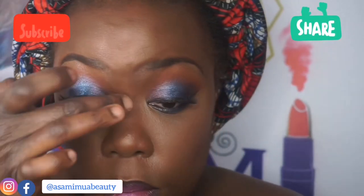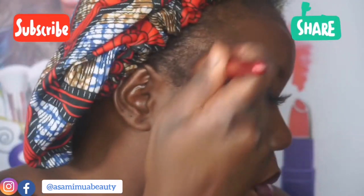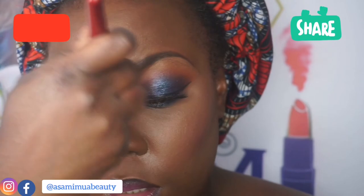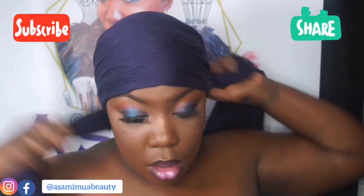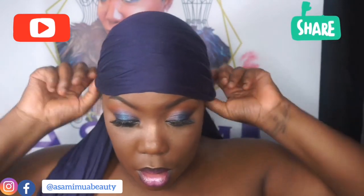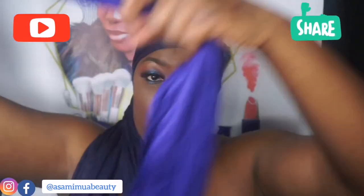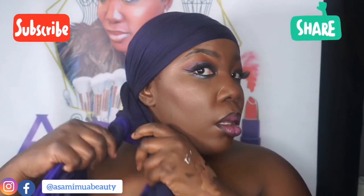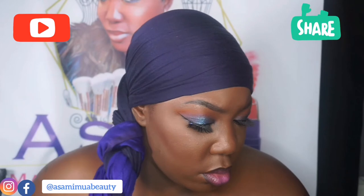Then I used the Juvia's Place Heroin 2 highlighter — I love the red, pinky-goldy tones in it, it just makes your skin look moisturized. Then I did my hair wrap, more or less the same as I'd done before: tightened everything in place, tied a knot at the back, then literally just twisted another hair wrap around the two tails, twisting it round and round.